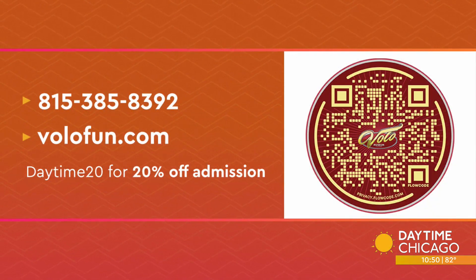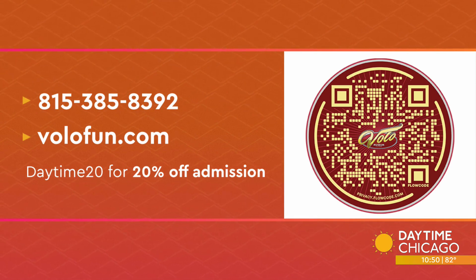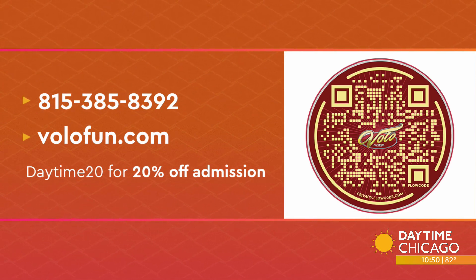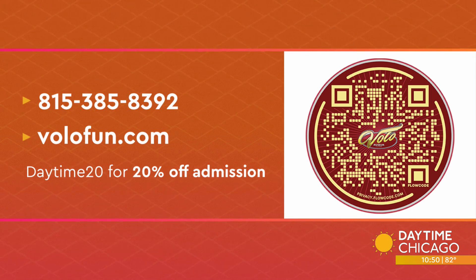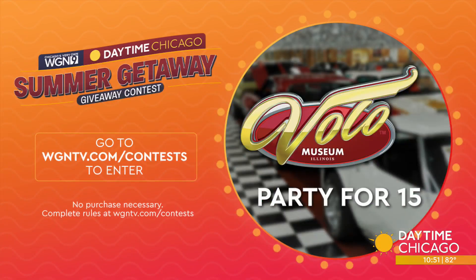Grab your phones to scan the QR code on your screen and learn more about Volo Museum, or just head to their website, volofun.com. Daytime viewers can get 20% off admission by using the code DAYTIME20. And if you want to score a great summer getaway, all this week we're highlighting fun events, attractions, and quick trips with a chance for our viewers to win. Today we're featuring a party for 15 at Volo Museum, which includes pizza and all-day access park passes.